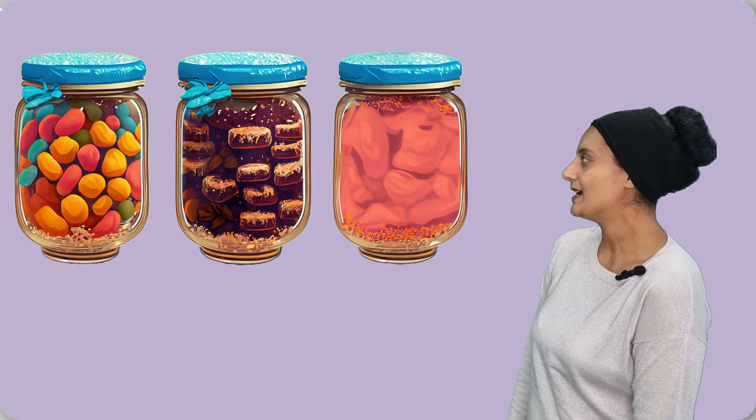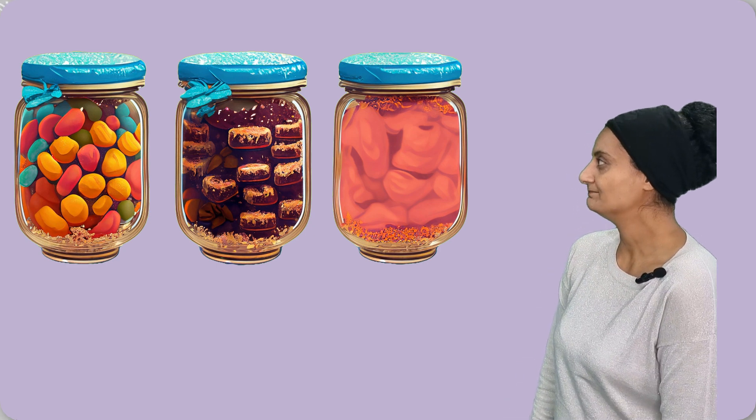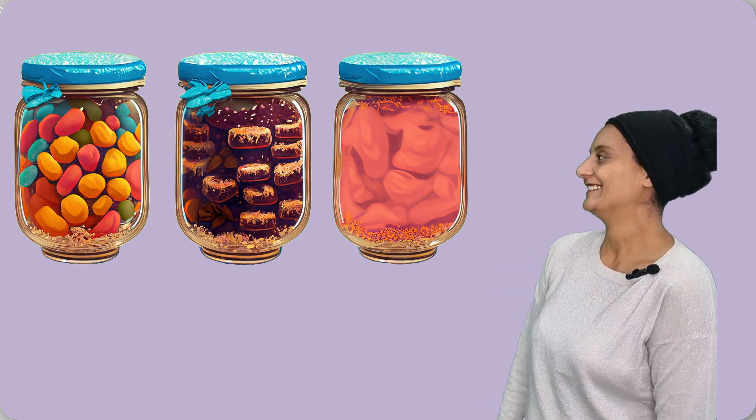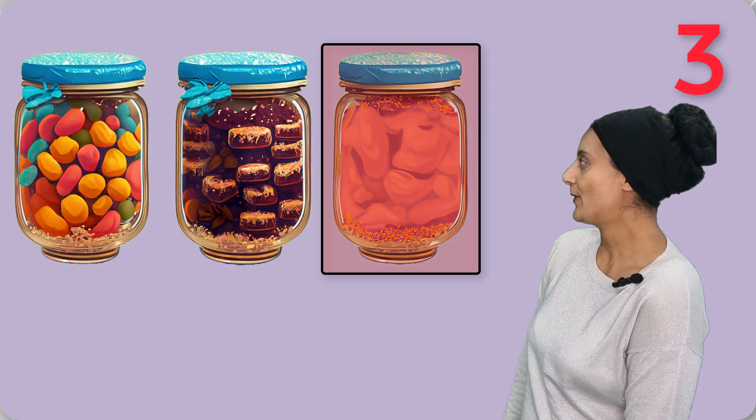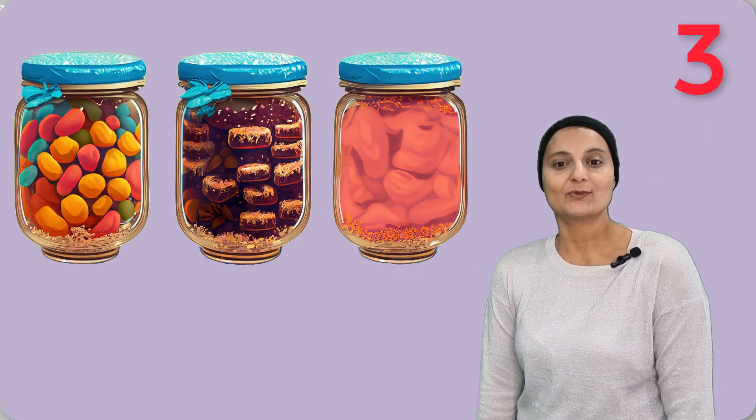How many jars of sweets are there? Mmm, delicious! One, two, three. Three jars of sweets.